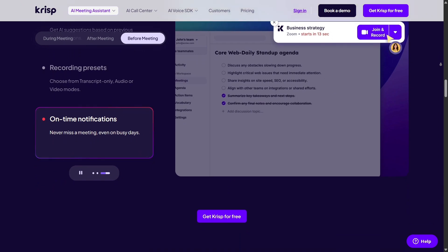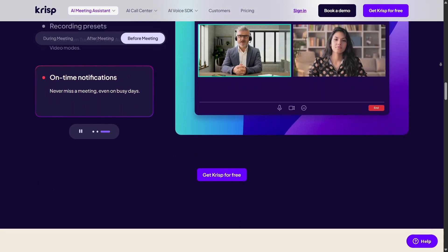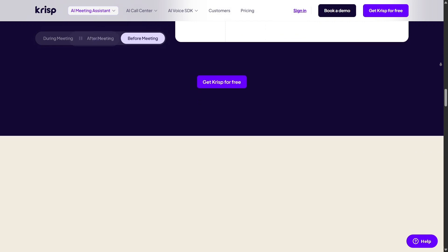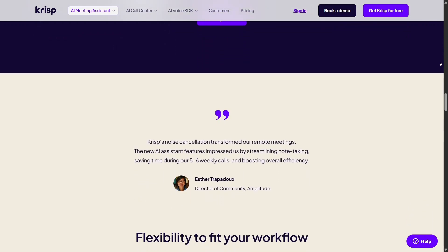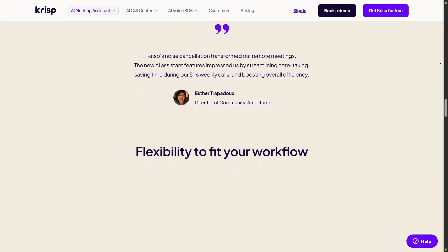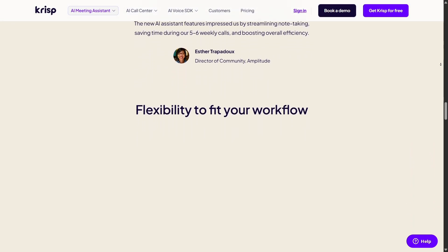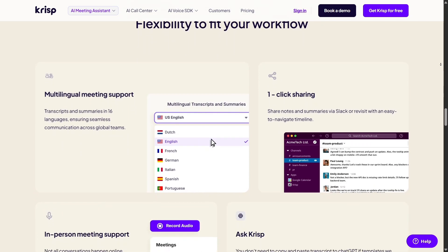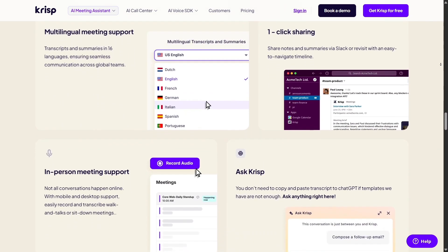Then there's the AI Meeting Assistant — not just noise cancellation. This works like a virtual co-host for your calls. It records meetings, transcribes them in real time, summarizes key points, and even recognizes action items, all without a clunky bot invading your video feed. It becomes a background hero that handles note-taking while you focus on what you actually need to say.